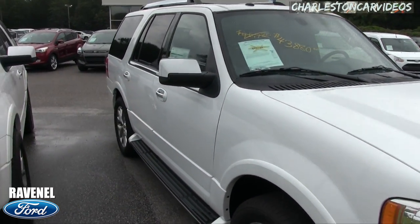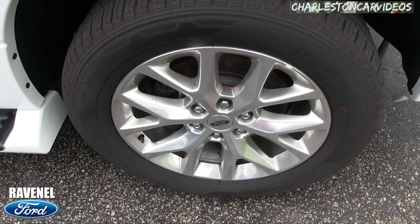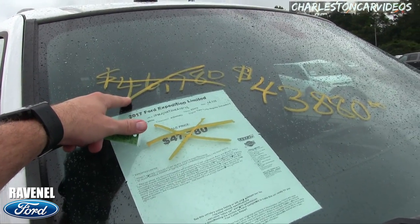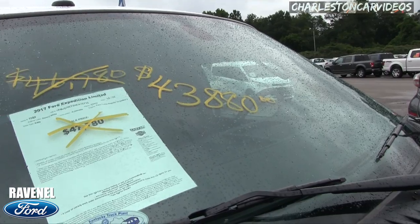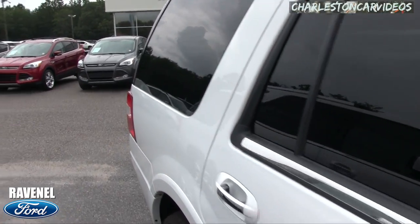Let's look and see what kind of wheels we got here — 20-inch with good-looking tires, and running boards. The price was $47,780, then $46,780, then $43,880 — that's a massive discount. It only has 14,000 or so miles on it for a Limited Expedition. Wow, the price got dropped down quickly.